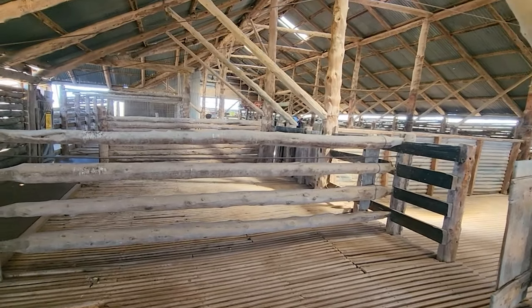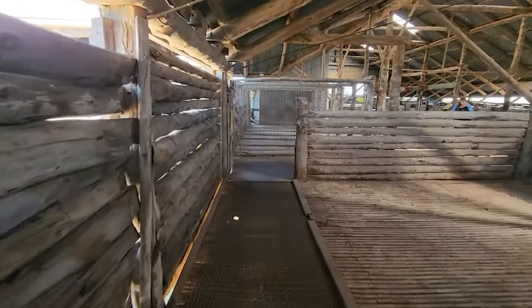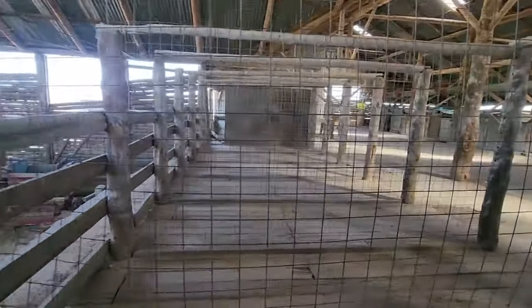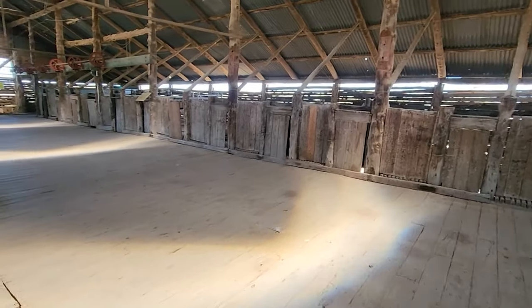The Woolshed is an ingenious drop-log construction, which means that the logs are notched and fitted together without nails or screws. It has a corrugated iron roof and a dirt floor. It can accommodate 18 shearers at a time, who used to shear over 50,000 sheep per year.